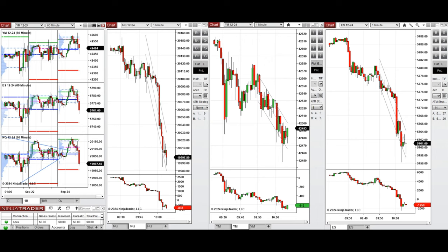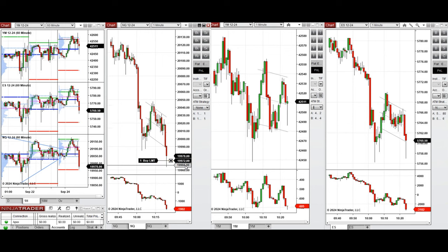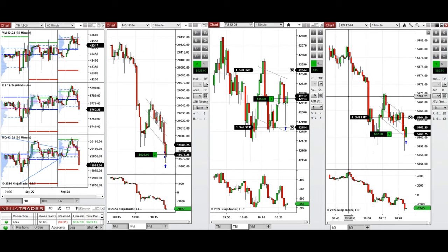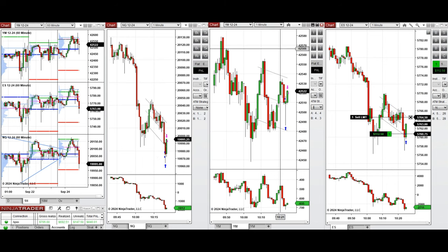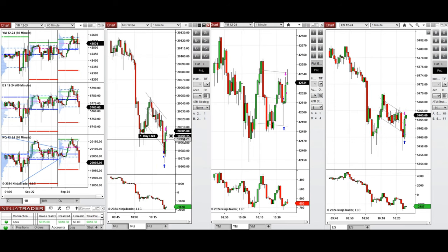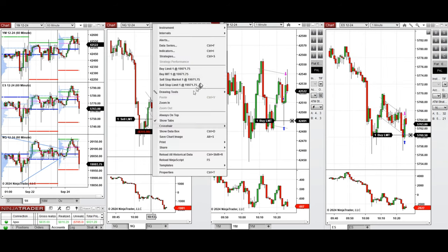We're back and it's 10:25. The price was retesting the previous level of low, which got rejected a few times before. So we took one long position with Setup B on all eminis and closed them with profit. Now we're going to take a long position with Setup C.